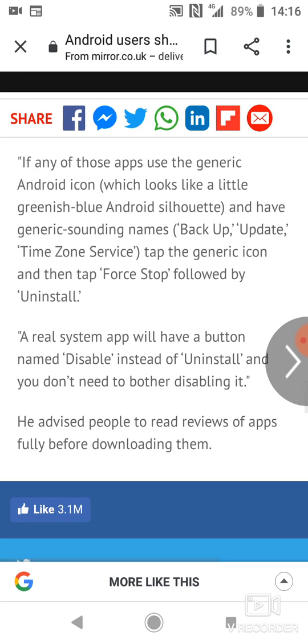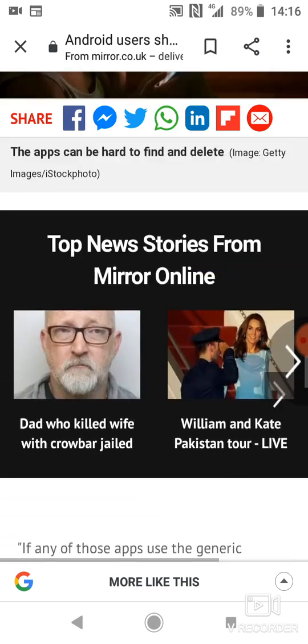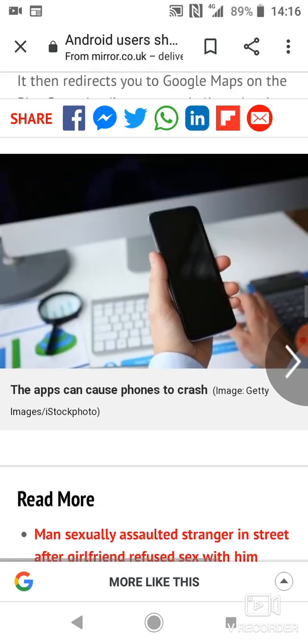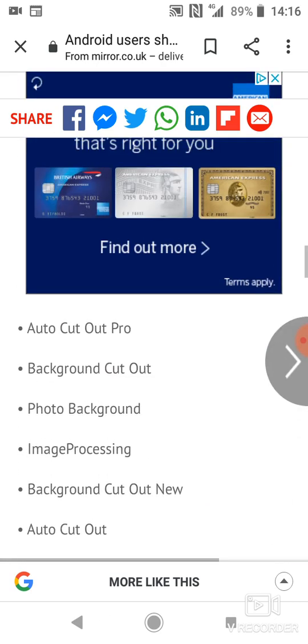He also advised people to read reviews of apps before downloading them. That is true — if it's a stock app that's on your phone, you won't be able to delete it, you'll only be able to disable it. So if you're able to uninstall it, that's an app pretending to be something else, and you don't want any malicious software or data breaches on your device.